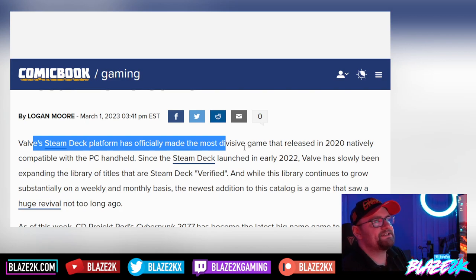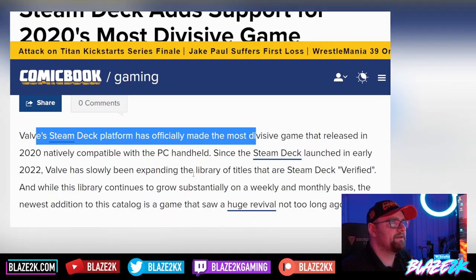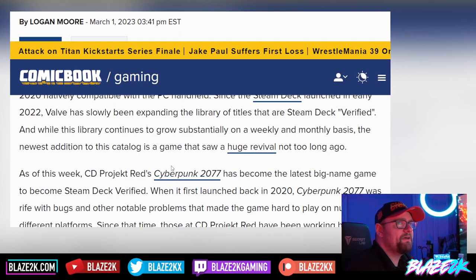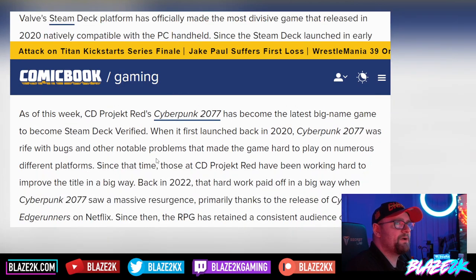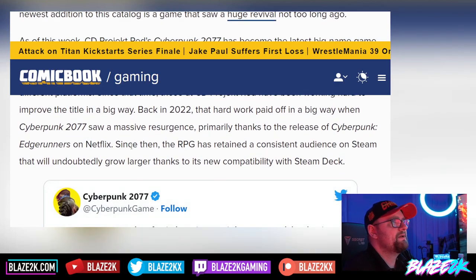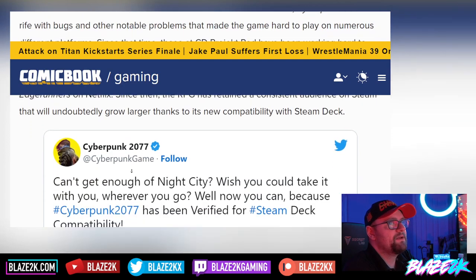Valve's Steam Deck platform has officially made the most divisive game released in 2020 natively compatible with the PC handheld. Since Steam Deck launched in early 2022, Valve has slowly been expanding the library of titles that are Steam Deck Verified, and this library continues to grow substantially on a weekly and monthly basis. CD Projekt Red's Cyberpunk 2077 has become the latest big name to become Steam Deck Verified. When it first launched in 2020, Cyberpunk 2077 was rife with bugs and notable problems that made the game hard to play on numerous platforms. But since that time, CD Projekt Red has been working hard to improve the title. Back in 2022, the hard work paid off when Cyberpunk saw a massive resurgence, primarily thanks to the release of Cyberpunk Edgerunners on Netflix. Since then, the RPG has retained a consistent audience on Steam that will undoubtedly grow larger thanks to its new compatibility with the Steam Deck.